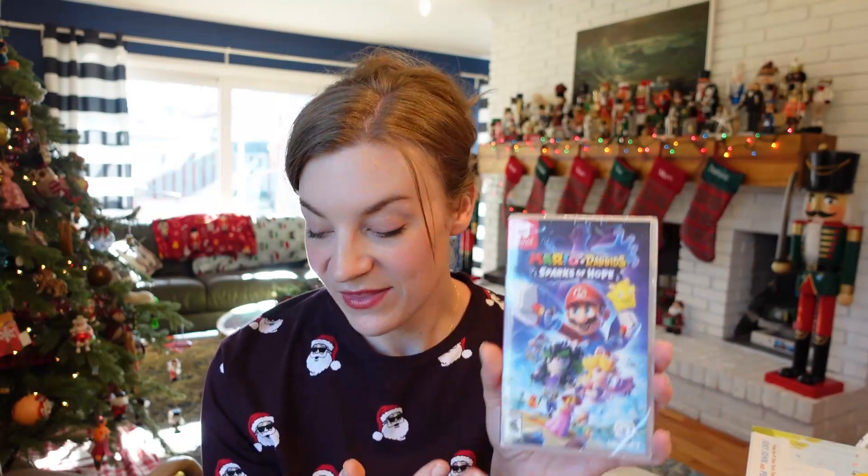I always give each boy an ornament in the Christmas Eve box. I picked these up in the clearance bin from Target last year — I paid 10 cents for each of them. One gets an apple, one gets an orange. Next in the Christmas Eve box, I like to get the kids a game. This year I grabbed Mario and Rabbids: Sparks of Hope because it was on Amazon Prime Day for like 20 bucks. They always want more Switch games, so I grabbed that.